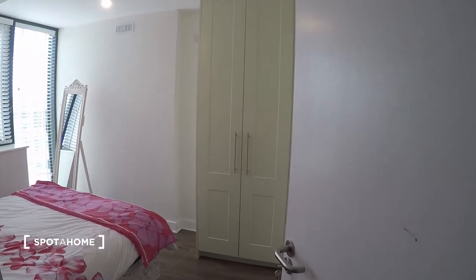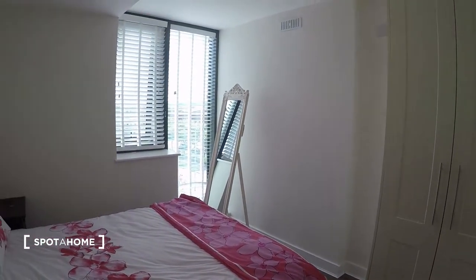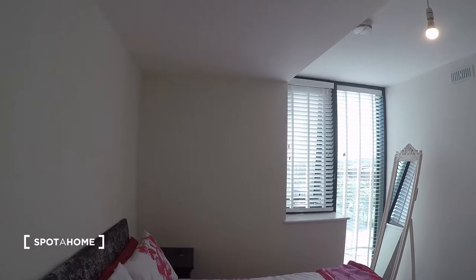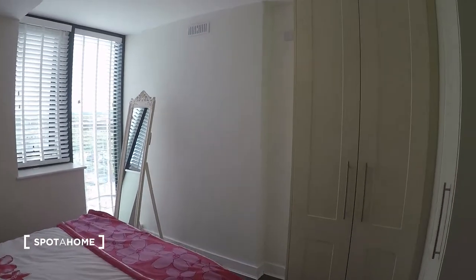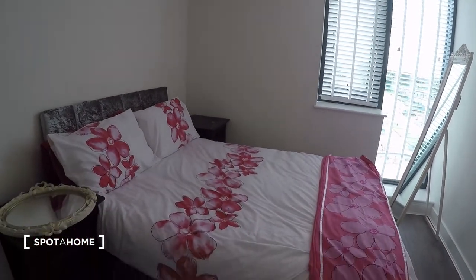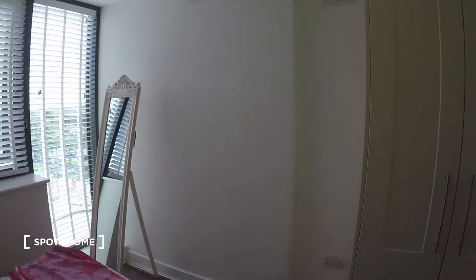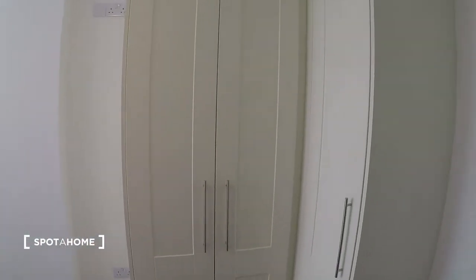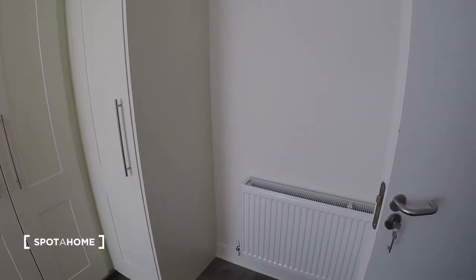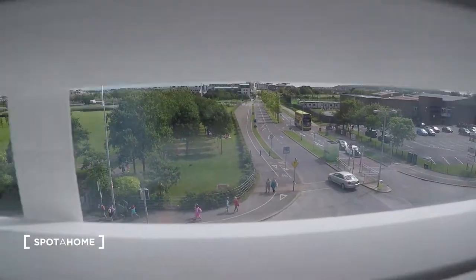Now let's go see the bedroom. Over here is the landlady's bedroom, and here to your right is the bedroom we're looking at today. As you can see, this bedroom is very bright and spacious. You have a double bed with two nightstands, a very nice big wardrobe, and the heating unit. There's a window that leads to the side of the building facing the street.